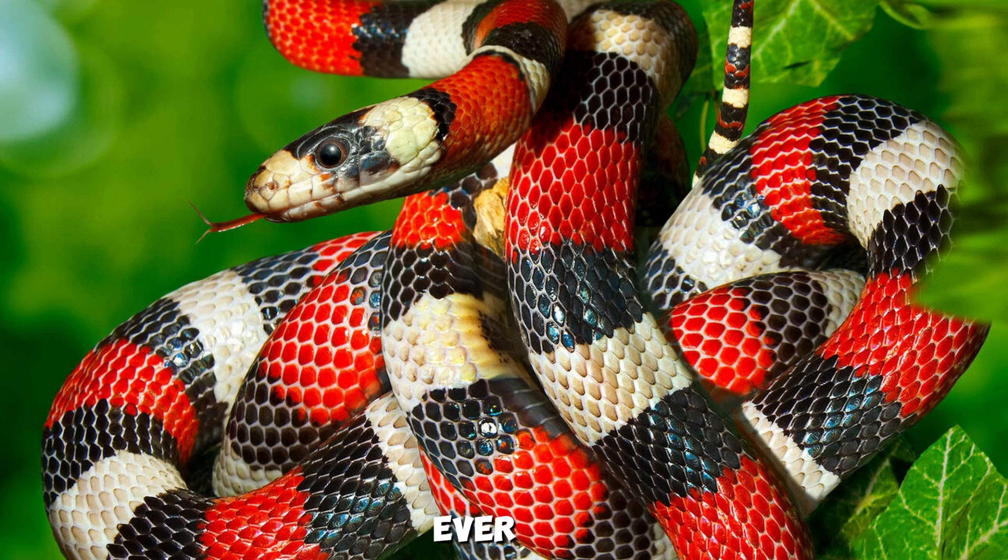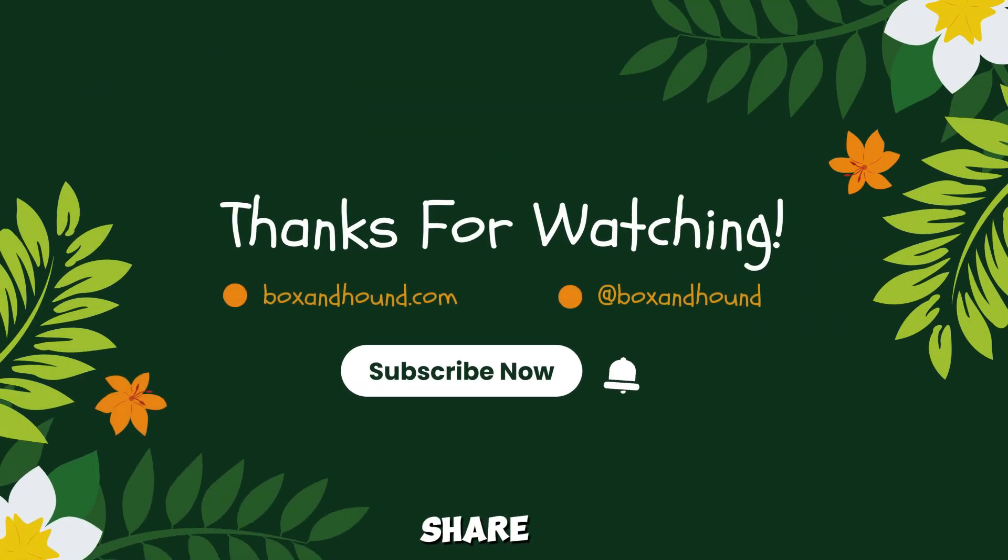If you've ever spotted a kingsnake in Louisiana, leave a comment below — I'd love to hear your story. Don't forget to like, share, and subscribe for more wildlife facts.